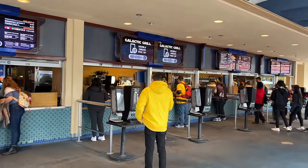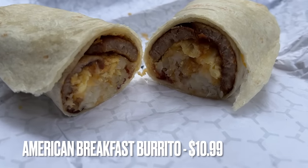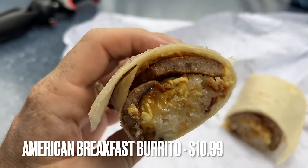For our next burrito, we're coming to Galactic Grill in the morning. They have a breakfast burrito only available until around 10 o'clock. This is the American breakfast burrito with egg, bacon, sausage, hash browns, and cheese for $10.99. Amy tries a bite — it's warm, the sausage is good, and there's a big chunk of tater tots right in the middle. So far I really like it. Even though there are eggs, the overwhelming flavor I'm getting is actually the sausage, so it doesn't taste eggy. I can excuse this.